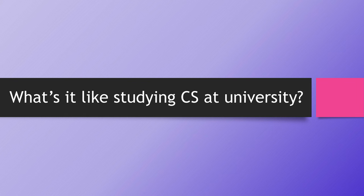Hello and welcome to a video about what it's like studying computer science at university. I'm making this because that's what I did — I've got a computer science degree, and I'm currently head of computing at a secondary school. I teach A-level computer scientists every year, many of whom go on to study computer science or similar degrees at university.